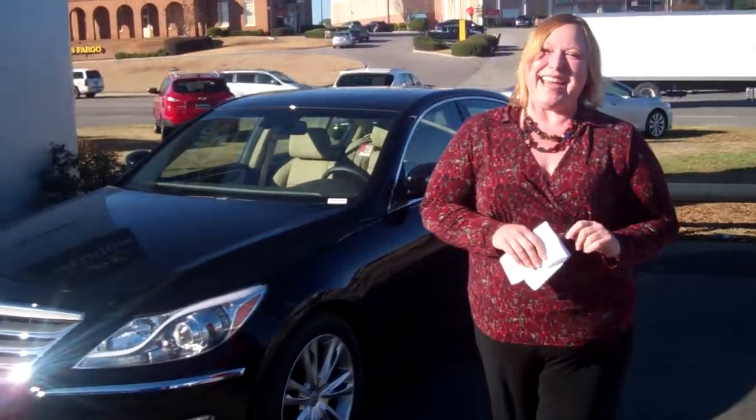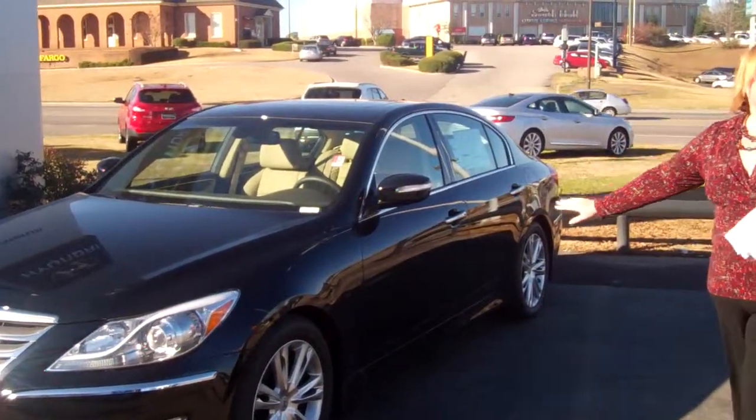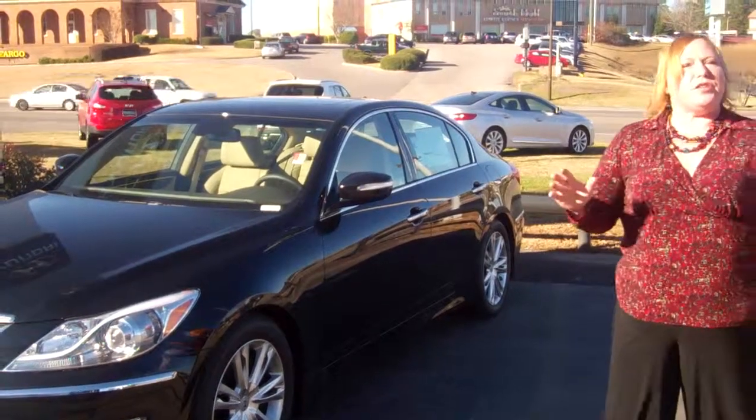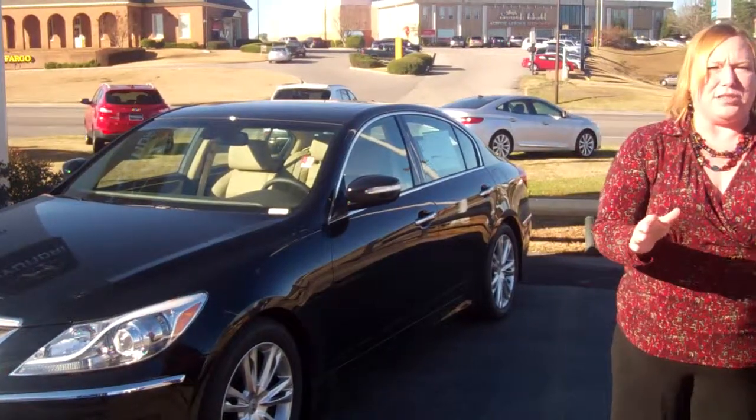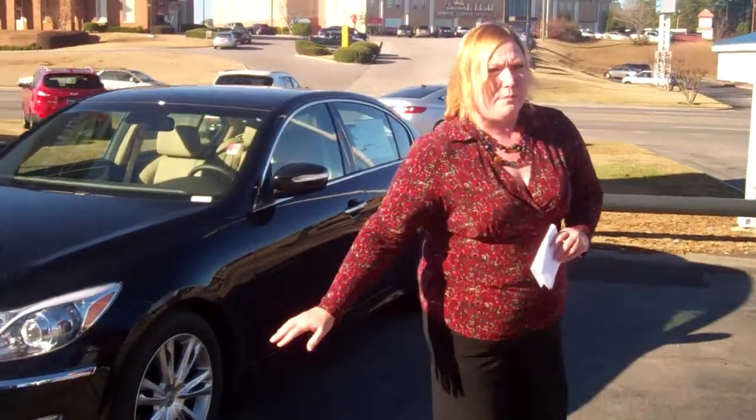Hi, Ron. Shannon Cowart here with Tamron Hyundai. You had inquired about the Genesis. I took the opportunity to pull this particular one out just for you. Now, there's different colors, there's different trim lines to choose from, but let's get right to it and give you a good, quick overview of the automobile.